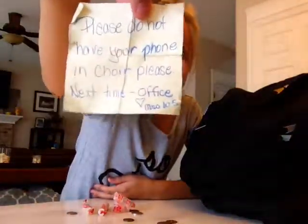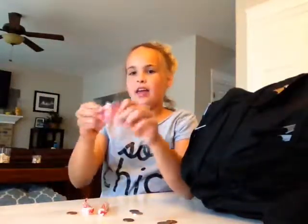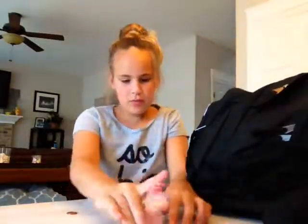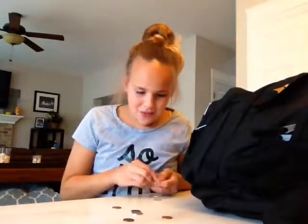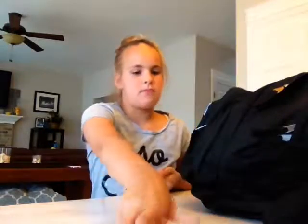It says, 'Please do not bring your phone.' And then she's got an empty wrapper of Smarties and two packages of Smarties. She also has 59 cents in her pocket — just in that one pocket.